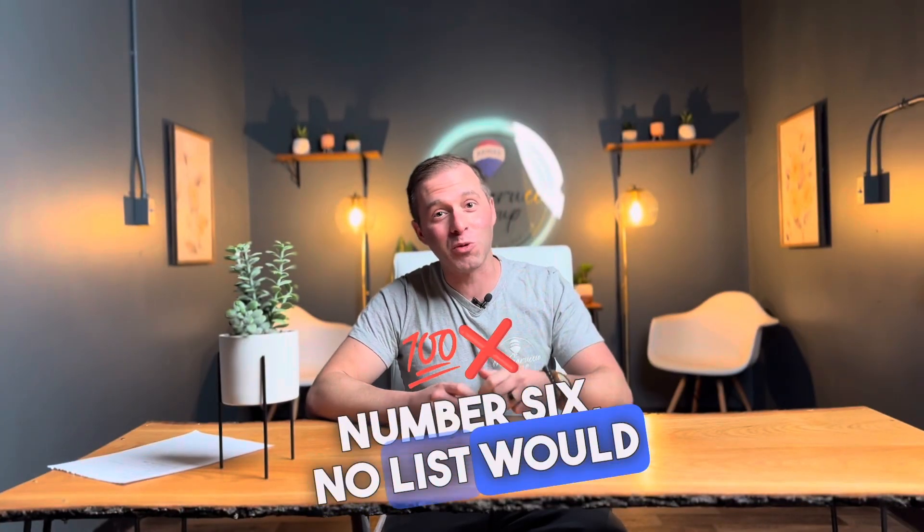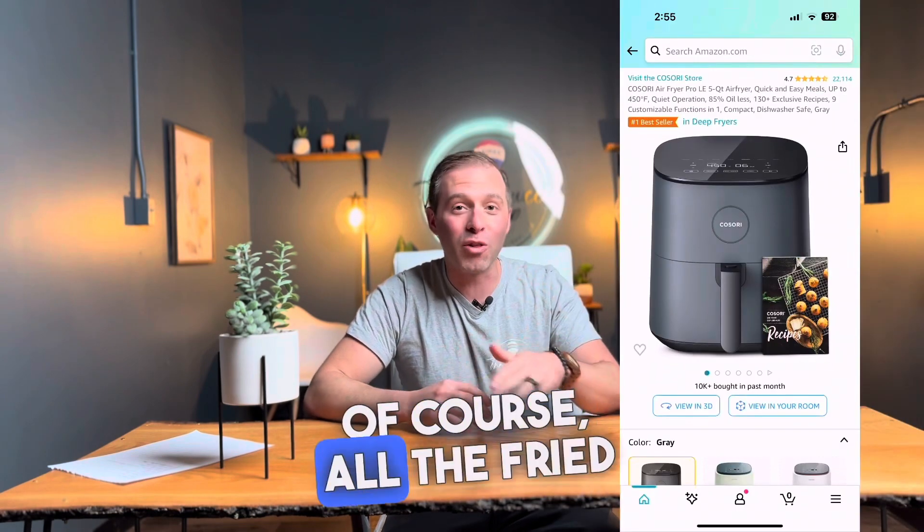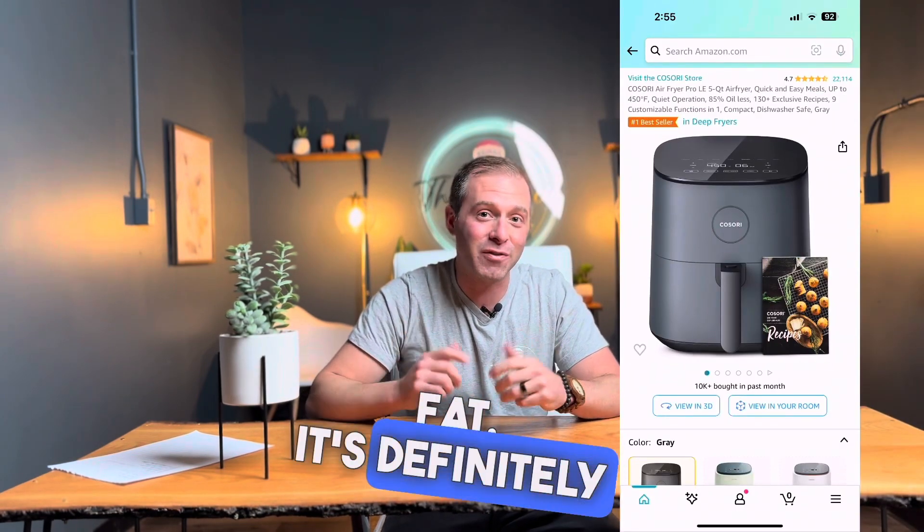Number 6: no list would be complete without an air fryer. Of course — all the fried food, none of the fat. It's definitely a must-have.